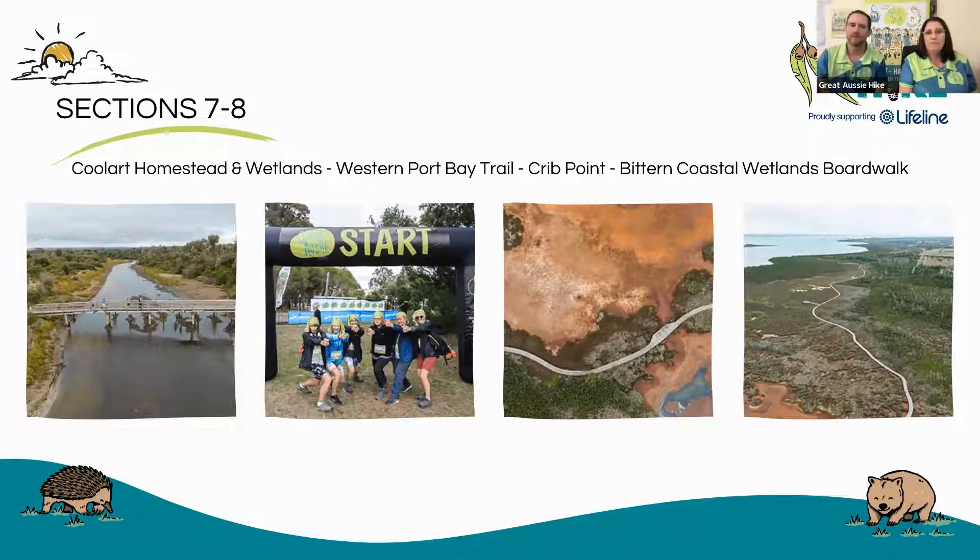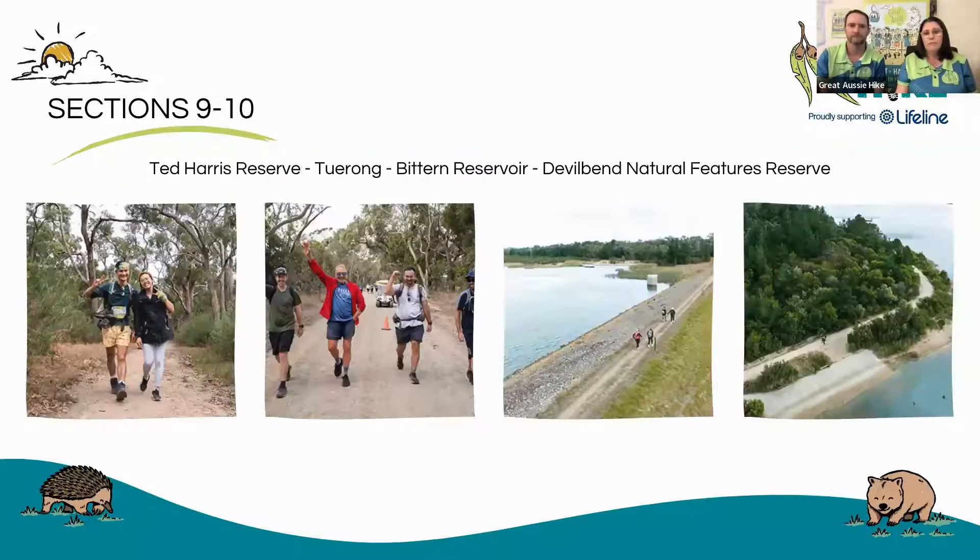Sections seven and eight, you walk around Kula's Homestead and around the wetlands there. This is something that not many people know about on the peninsula, and it's absolutely beautiful. Then taking in Western Port Bay Trail up into the coastal town of Crib Point, and then stepping onto the Bitten Coastal Wetlands boardwalk — not even the locals of the peninsula know about this little treasure. This one is amazing to see; you can see the amazing colours coming through on those photos there, and that's basically you walking across that on that boardwalk. Sections nine and ten, you're stepping back into the bush areas of both Ted Harris Reserve, down through Turong, and then into Devil Bend Natural Features Reserve — a beautiful spot, another little hidden one, a little bit closer to Melbourne but still on the peninsula, and absolutely beautiful down there in Moorooduc.